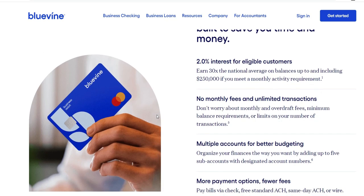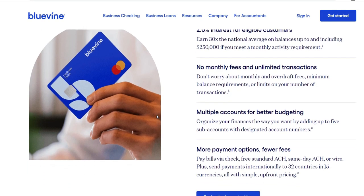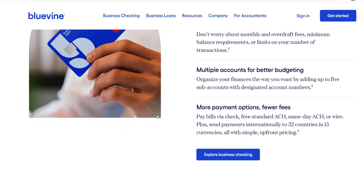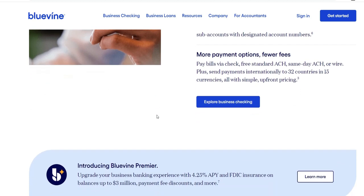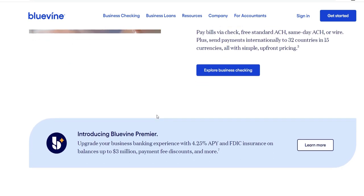Regarding the application process, Bluevine has simplified it with the goal of making this phase as easy to understand as possible. Business owners have the ability to submit their applications online, providing fundamental details about their company, including financials and any other pertinent information. In order to determine whether or not applicants are creditworthy, Bluevine makes use of sophisticated algorithms, which enables the approval process to be completed more quickly and effectively.